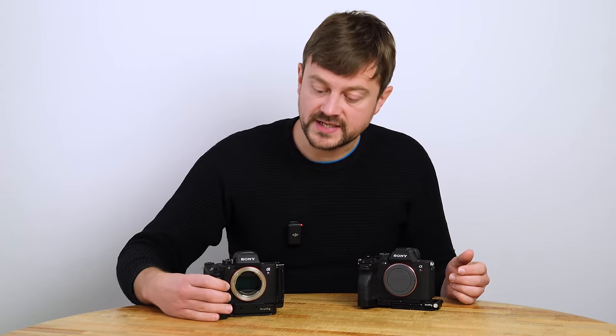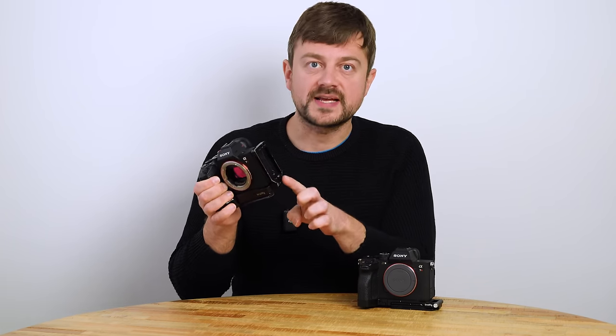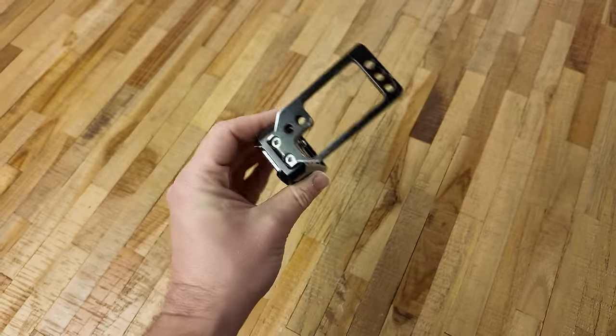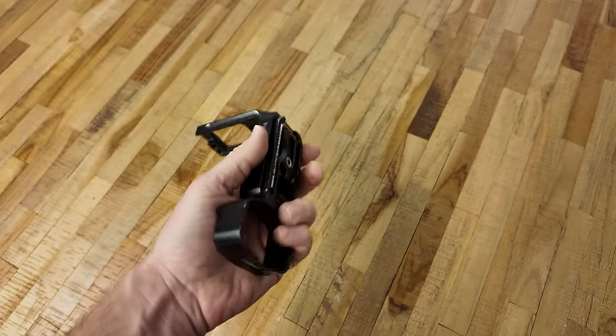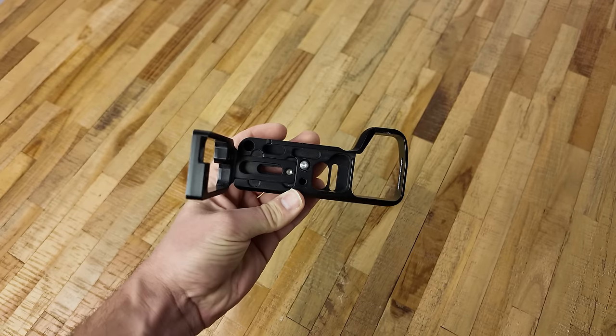No matter which sensor size you use, consider getting an L-bracket — a small iron device you attach to your camera that lets you very easily switch between vertical and horizontal shooting orientation.